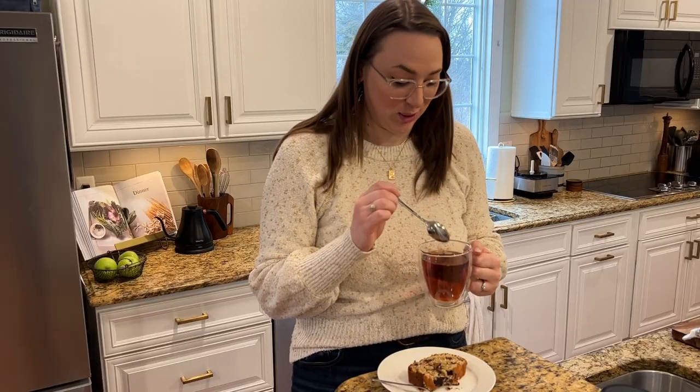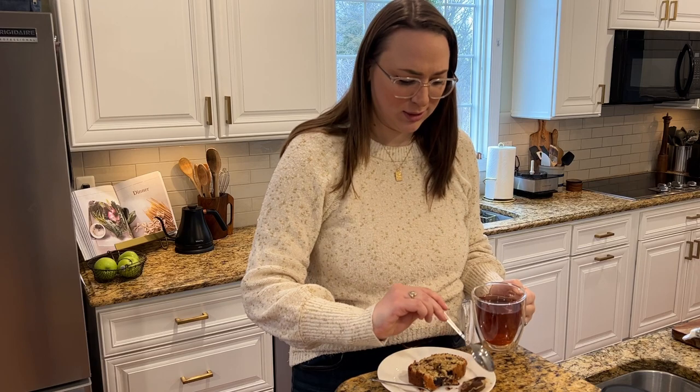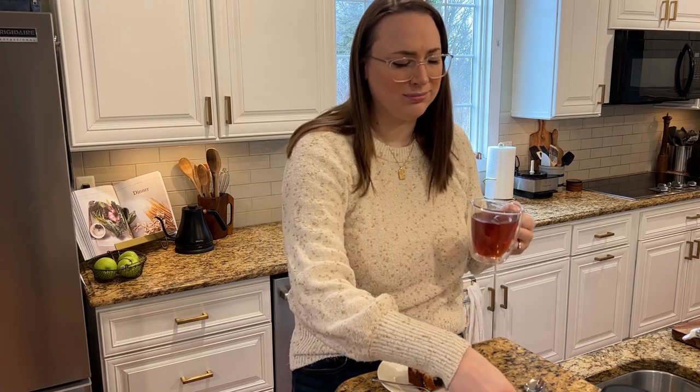My mom and I are getting ready to head out to go to Goodwill to go thrifting. I actually have a box of things I want to donate — I should not forget that. So I made myself a little cup of tea and I'm having some banana bread. My husband just made banana bread this morning. Love that for me.